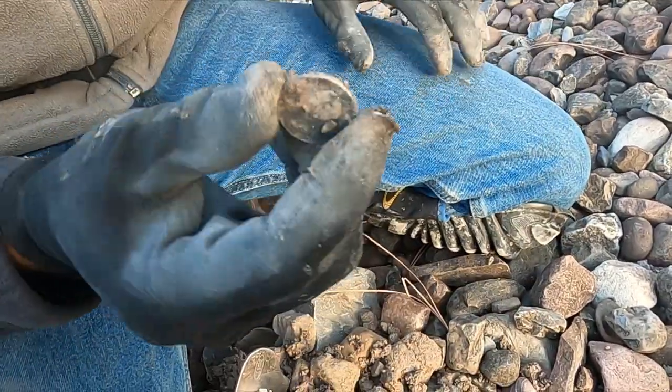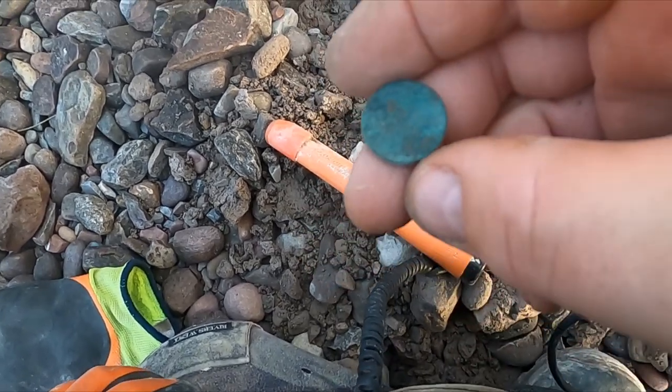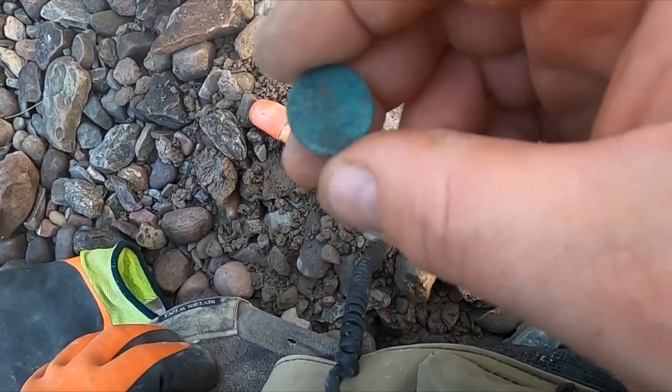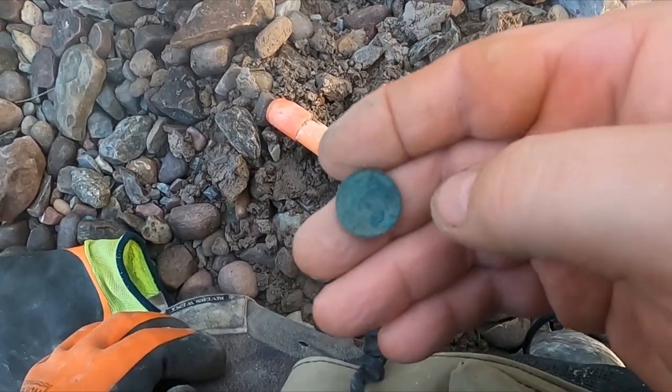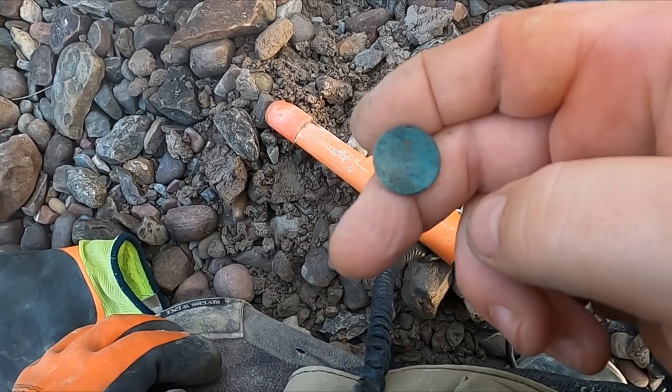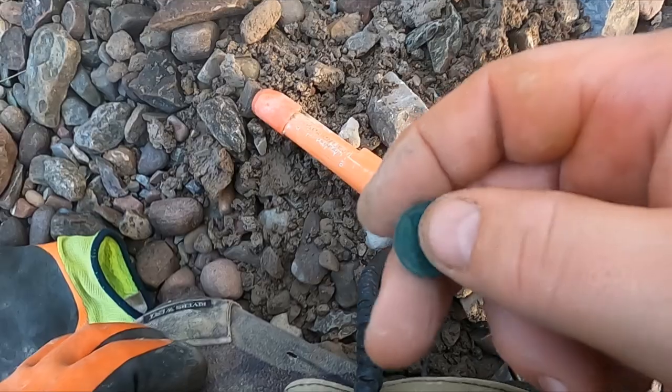Holy — 1936! Jeff walked away from his hole — was there one there? He got a wheatie out of the hole. So that was probably a wheatie quarter spill. Check your hole, Jeff.